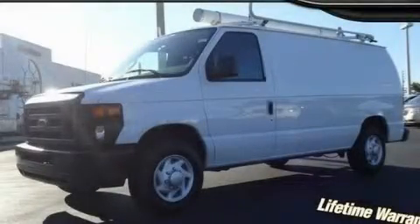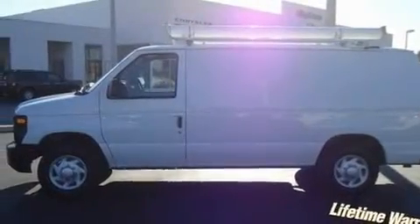This is a 2008 Ford Econoline. It features a 4.6-liter, eight-cylinder engine and an automatic transmission.